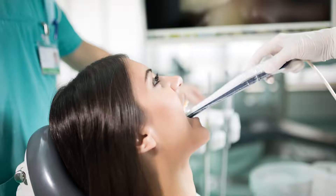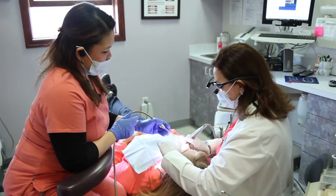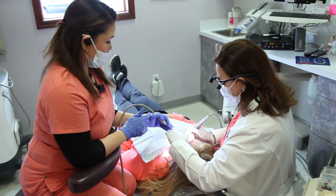DIAGNOdent is a really cool technology. It's a cavity-detecting laser. What it does is it measures how big a hole is, and the advantage to the patient is that we can detect these cavities before they're too big. So before the tooth gets sensitive, we can fix these things before they progress to something more significant.